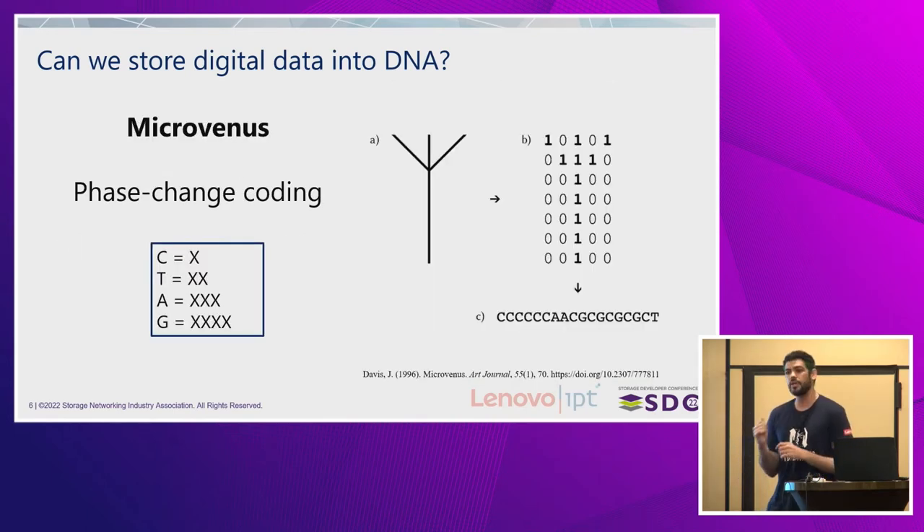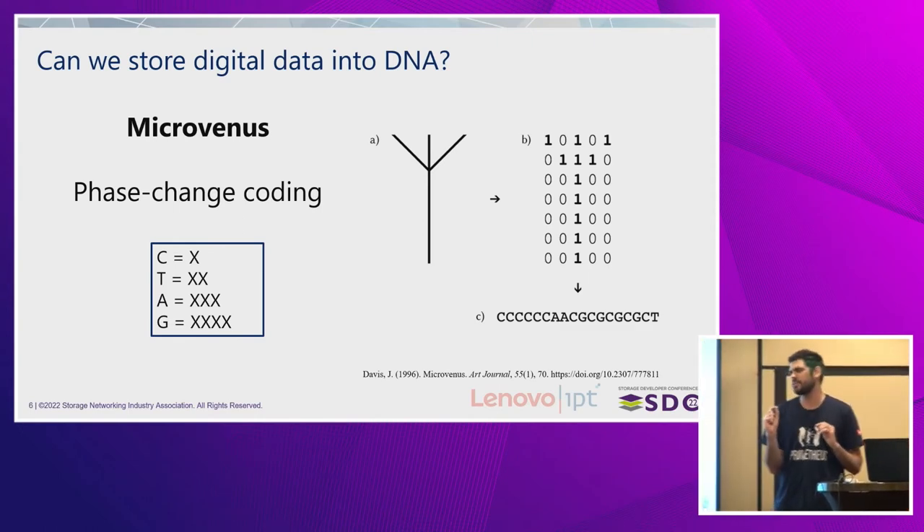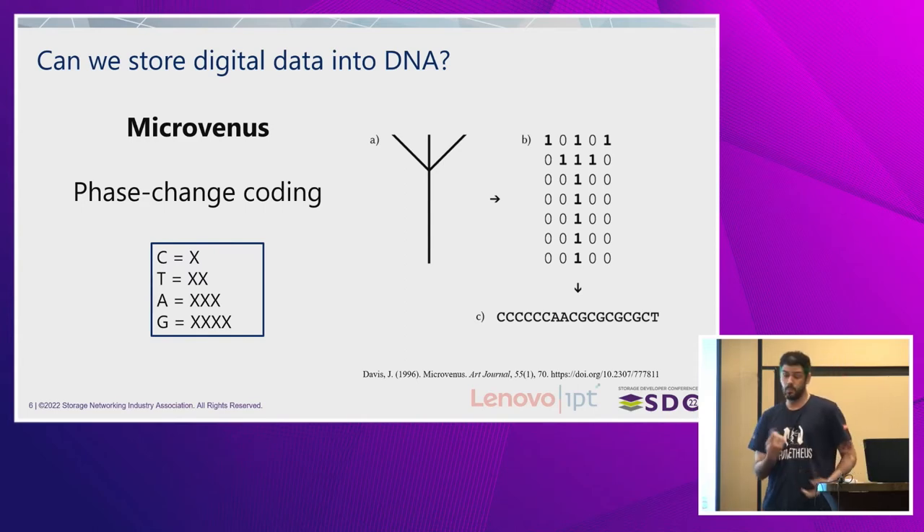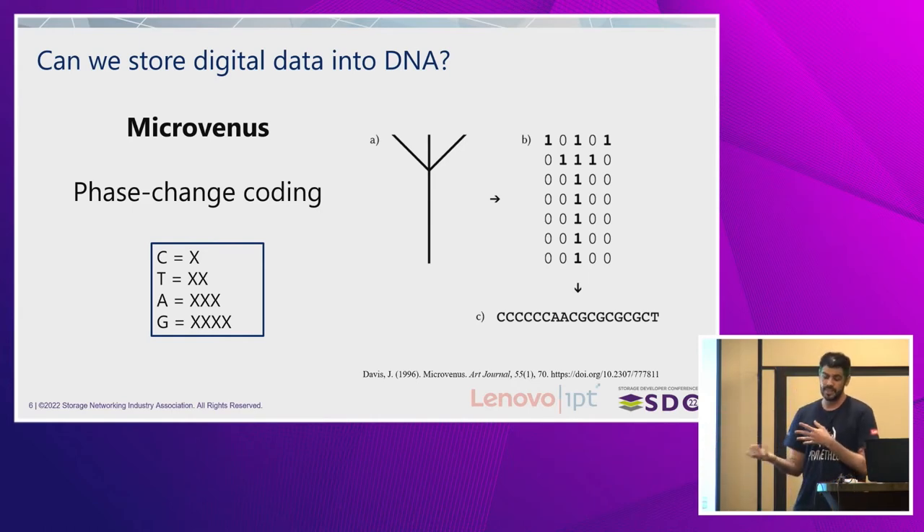The first time it was done was actually in 1988. And if you do the math, 1988 was a little bit more than 10 years ago. In this first example, there wasn't an actual mapping system for bits to DNA — bits to A, C, T, and G. Instead, they worked in a phase-shifting way: C would mean the same bit zero repeats one time, T two times, A three times, and G four times. It's not necessarily the most efficient way, but for an art piece it was enough, and it worked.